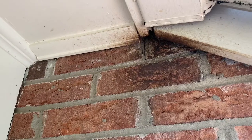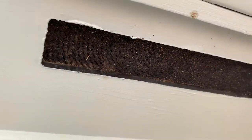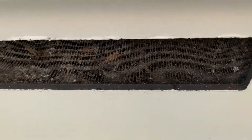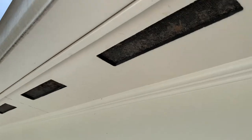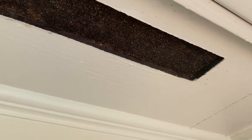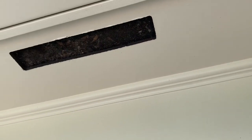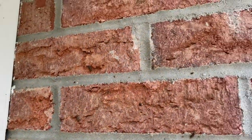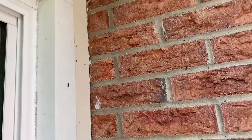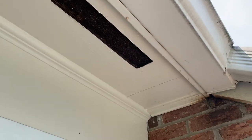Not only do we have the entry exit point here, but if you actually look at the soffit vents real close they are actually caked with bat fecal matter. All of that is going to have to get cleaned up, which means we're going to have to take this down or at least cut this out and clean it up, because that is an absolutely biological problem to have in a home. You can also see where they've roosted — there are droppings on the brick and on the structure. These are all signs and ways for you to know if you have bats going in and out of your home.